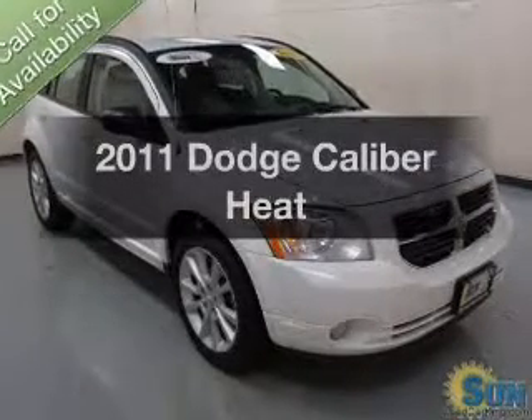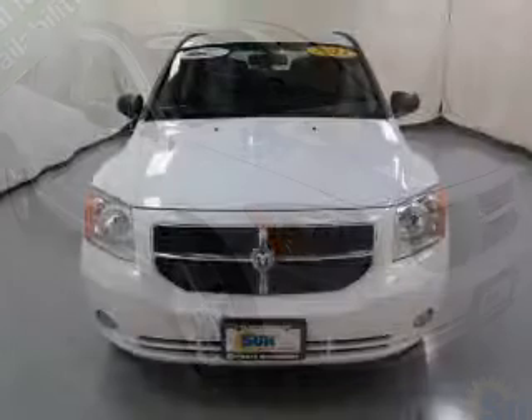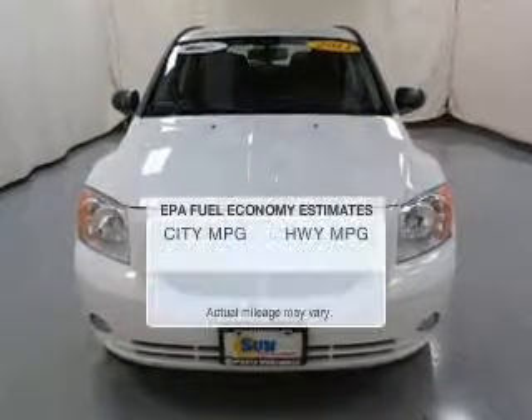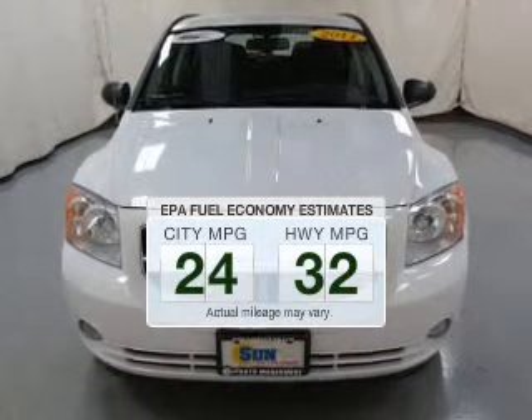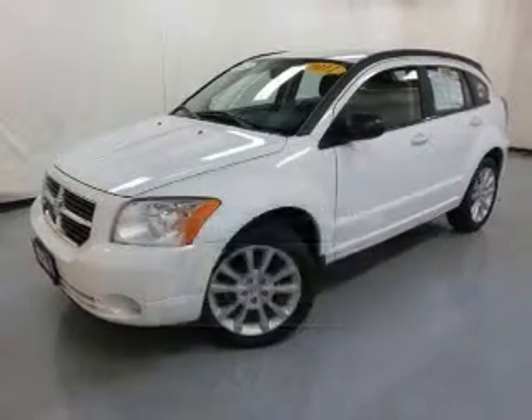Imagine yourself in this 2011 Dodge Caliber. Travel the roads in style and comfort in this great vehicle. Low emissions and good fuel economy offered in this vehicle are important to you and to the environment.